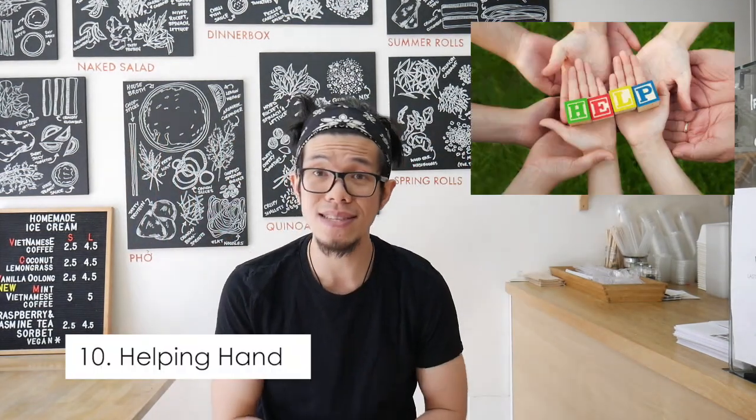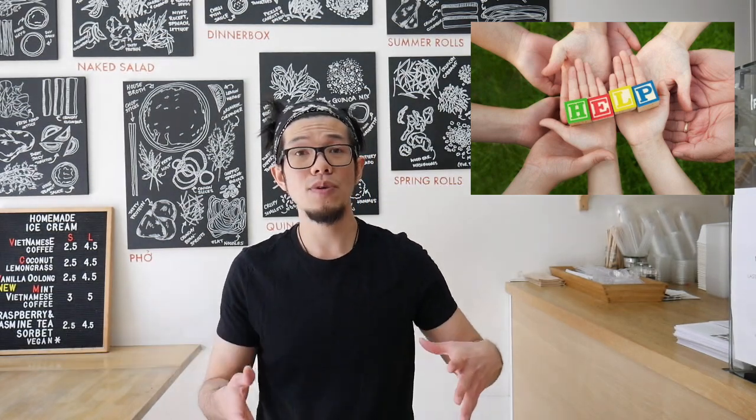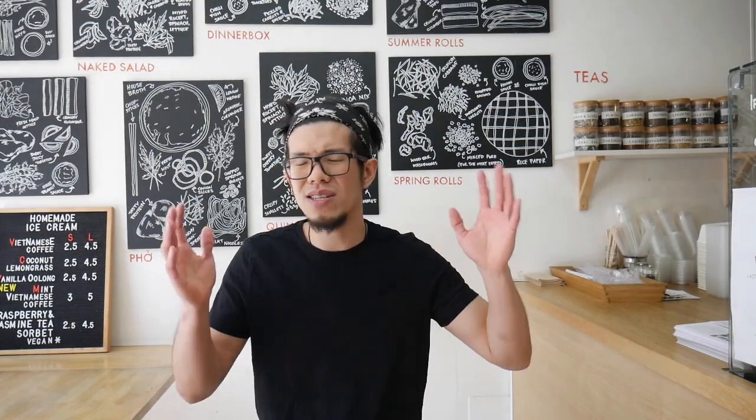Lastly, number ten is the helping hand — have a friend or family member come in to help you move things, set up your store, tidy up, and keep you company during the day. It can get a bit boring on your own, but a friend can help with the cash, talk to customers, and help you sell. If you need to grab food or pop to the loo, having someone you trust there is reassuring and takes the pressure off.